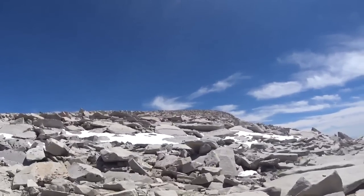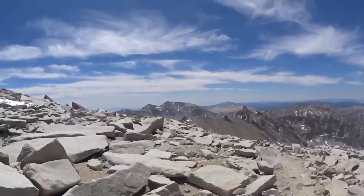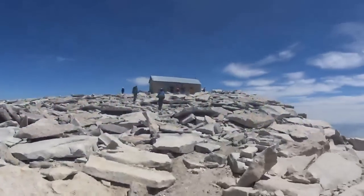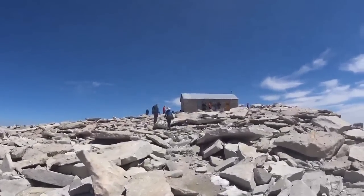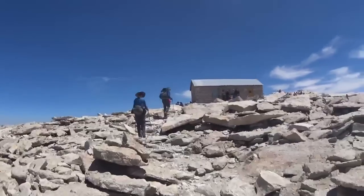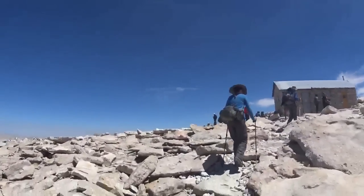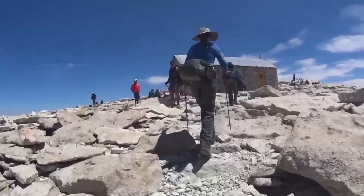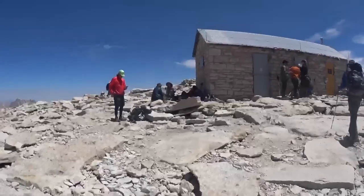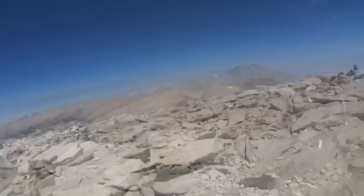I just reached the first plateau. Up there I can make out people climbing the final stretch — the hard climb is basically behind me now. That's where we started down there in the forest. Well — here we are at the top of the mountain.